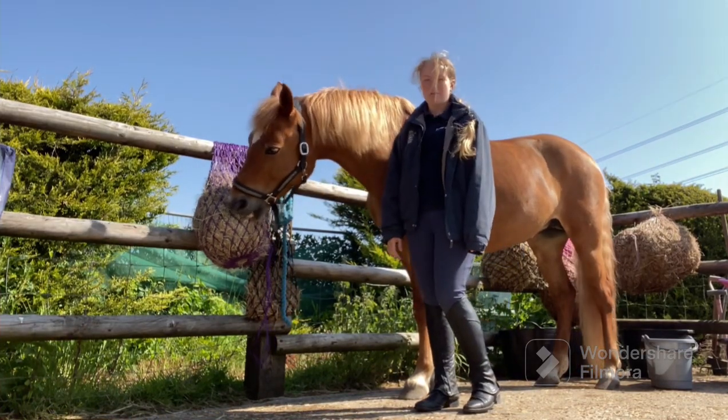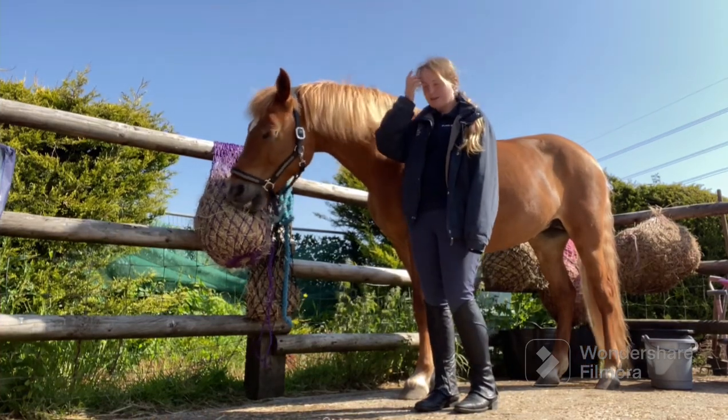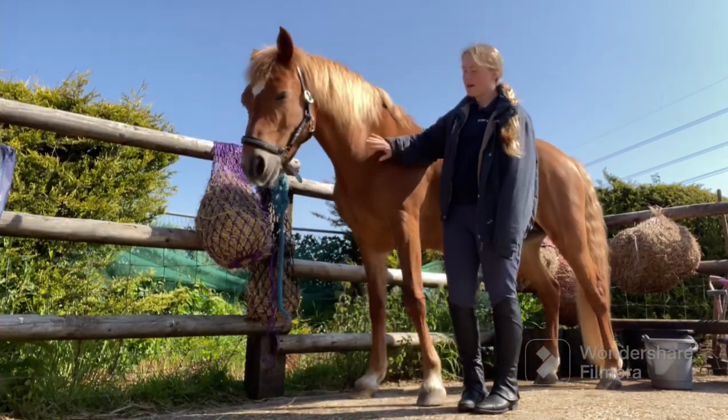Rosie has been feeling amazing recently so hopefully she carries that on today. Let's get Rosie all through and get her ready to load.